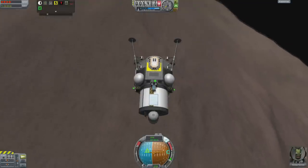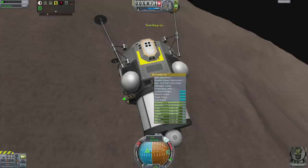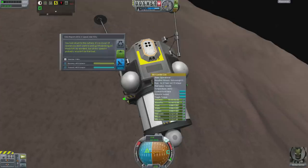Hello, it's Scott Manley with episode 63 of Interstellar Quest, and Dirdos Kerman is descending towards the surface of Gilly in a quest for science.